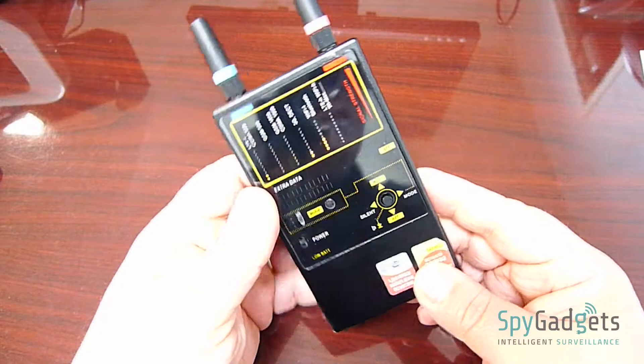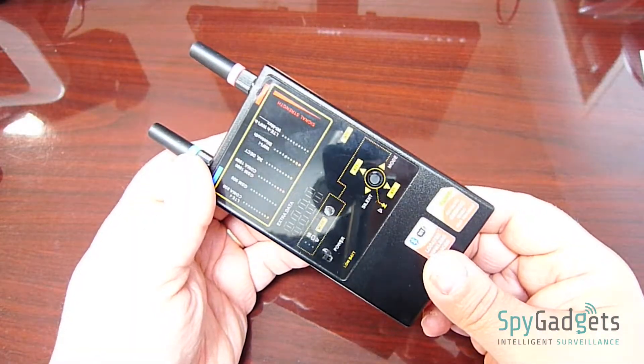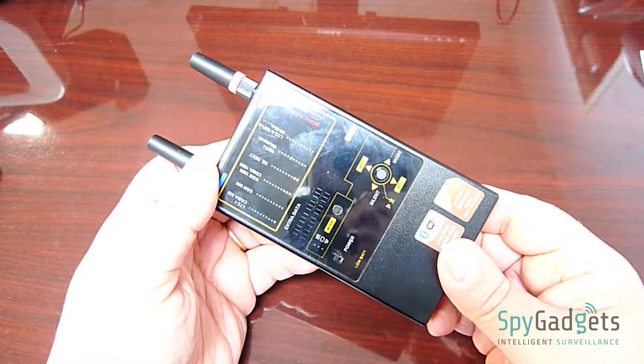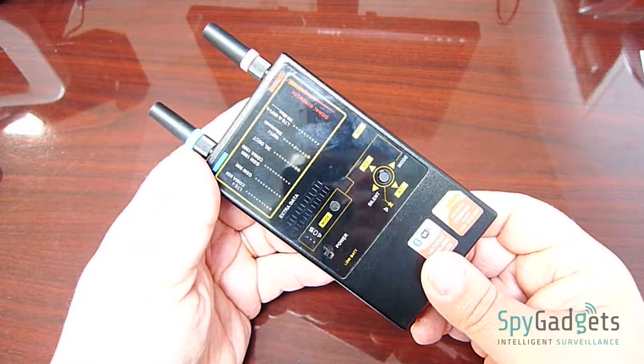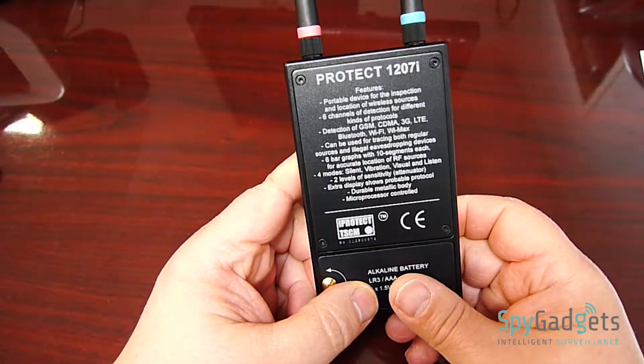The design of this unit incorporates SAW filters. This is a side-to-side filter that narrows down each band to help locate weaker signals such as Bluetooth and Wi-Fi. The filters help eliminate noise from adjacent frequencies while the unit still searches all bands at once, giving the best chance of finding any intrusive signal.